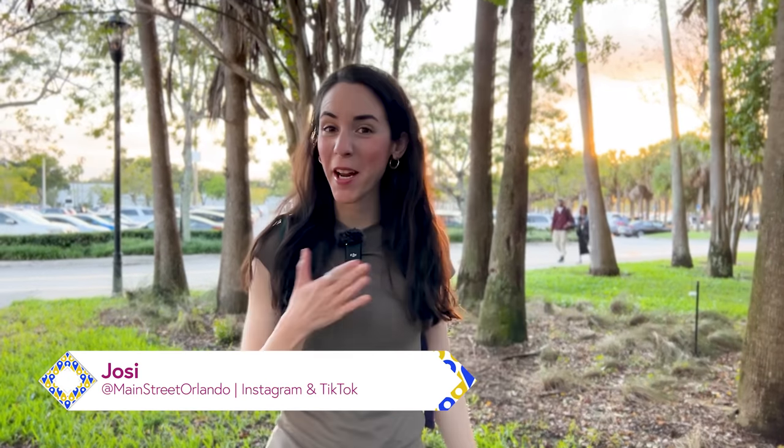Welcome to my channel Main Street Orlando. My name is Josie and today we're here at the Disney Character Warehouse to check out the latest Disney merch.